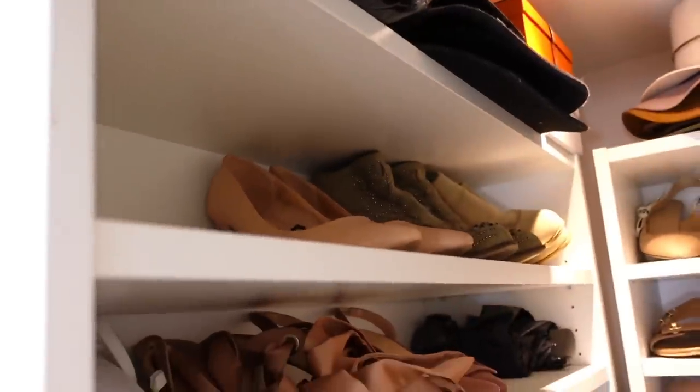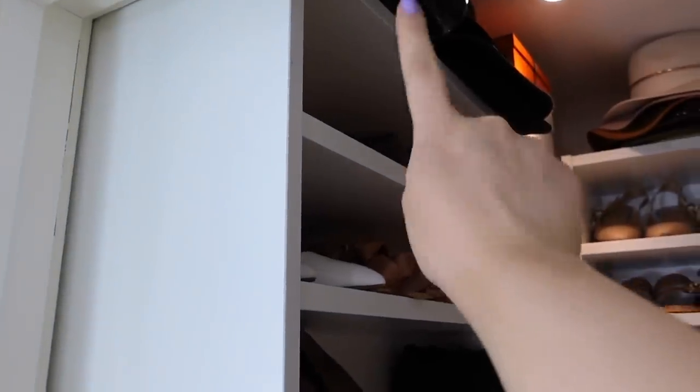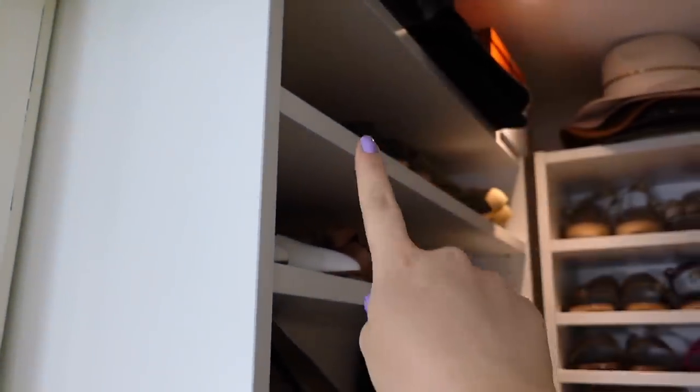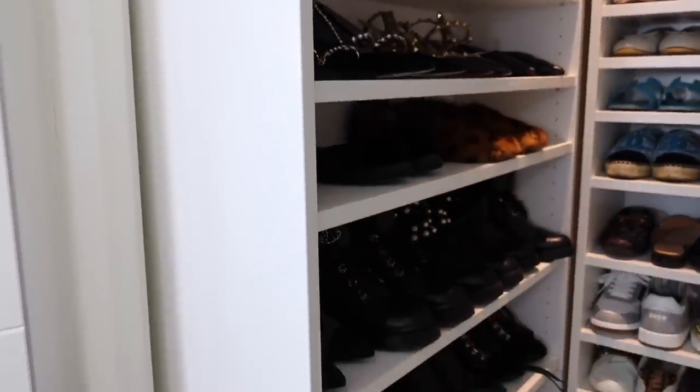I have some umbrellas here — very random. And here on the last shelf I have some random shoes I actually need to get rid of, which means I'll have another shelf to fill with new shoes — awesome!